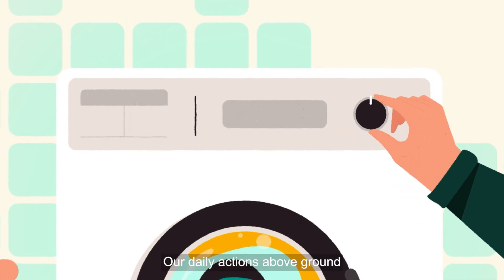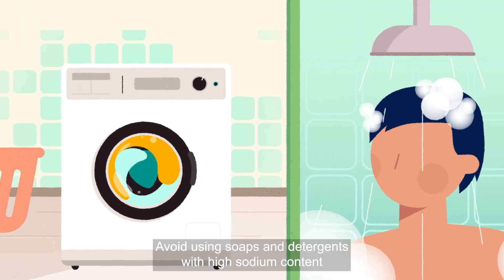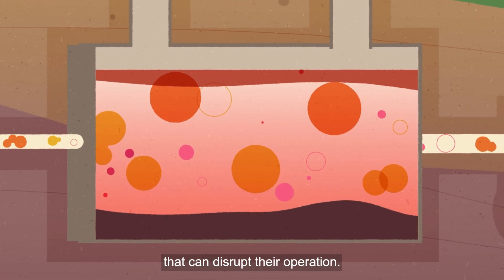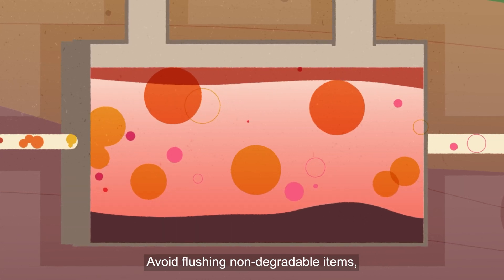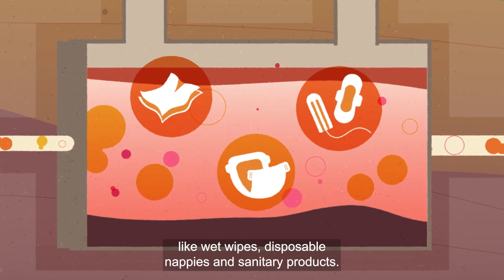Our daily actions above ground can impact our septic systems below. Avoid using soaps and detergents with high sodium content and disposing of inappropriate items that can disrupt their operation. Remember, your septic system is not a rubbish bin. Avoid flushing non-degradable items like wet wipes, disposable nappies, and sanitary products.